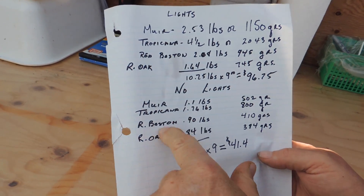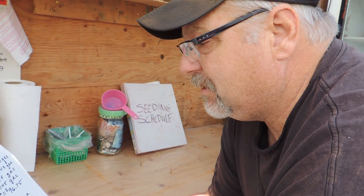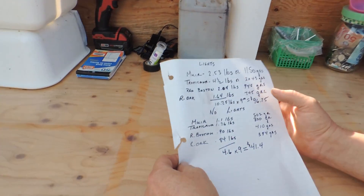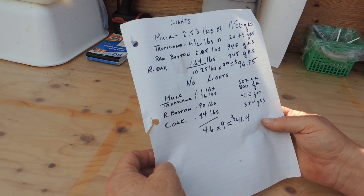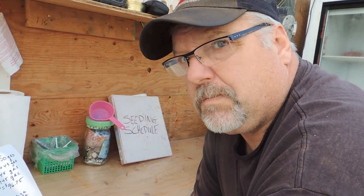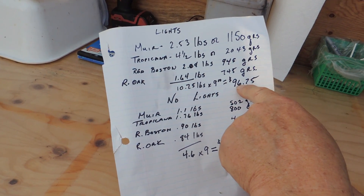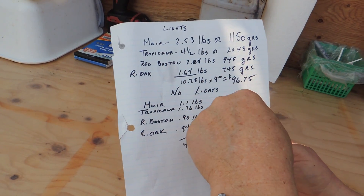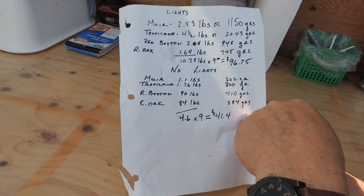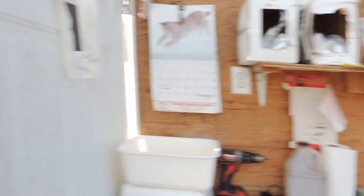The Tropicana was the big difference — one and three quarter pounds versus four and a half pounds. Wow! The Boston and oak leaf were just under a pound each without lights. We've known for three or four years that winter growing is a struggle, and this is why we're doing this test. The Boston and oak leaf are great for color and texture, but the weight isn't as impressive. We didn't even do the green Boston because I'm going to sell them as heads — $3.50 a head, 15 or 16 in that tray.